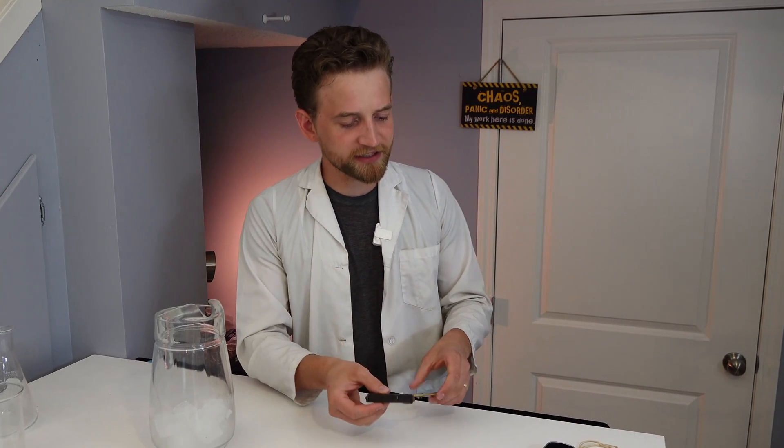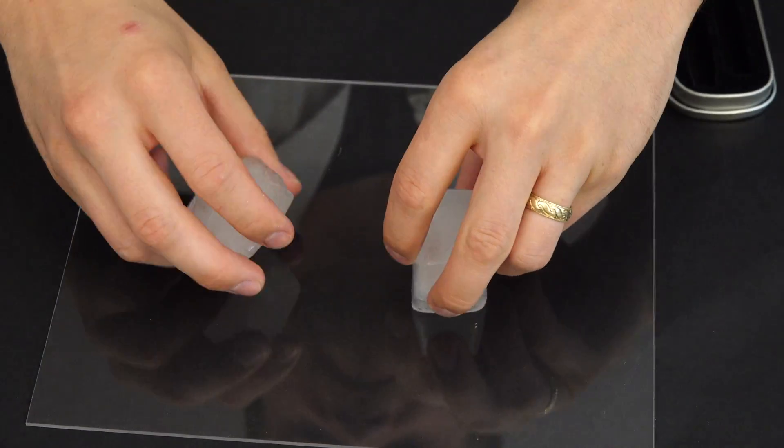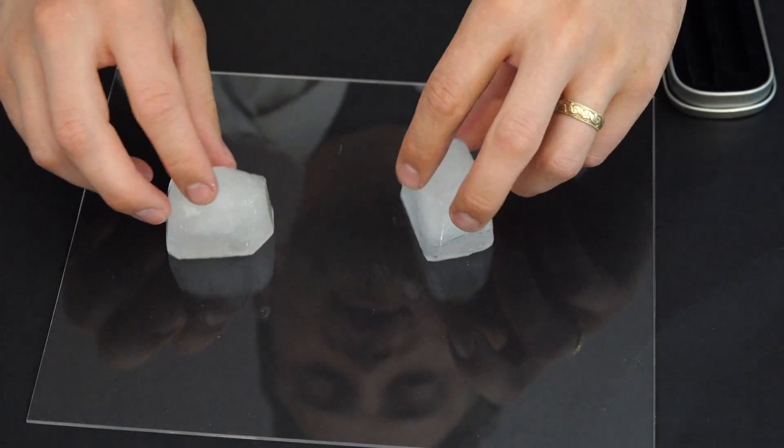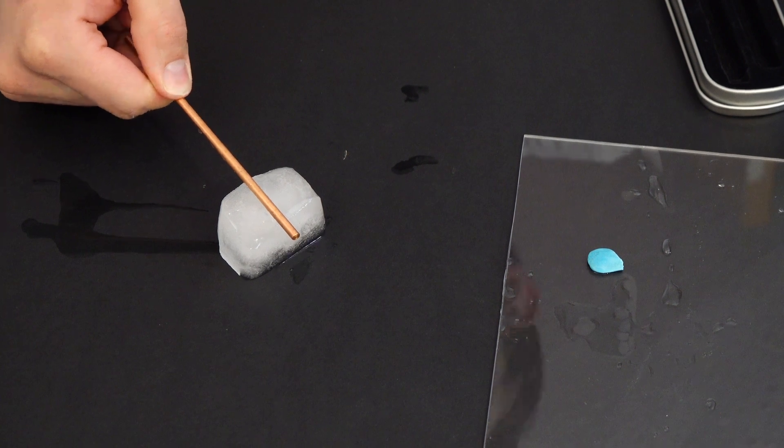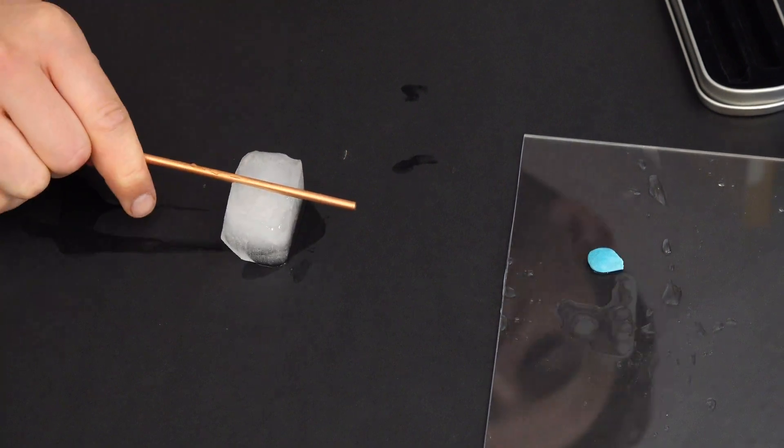We're going to talk about some of the cool applications of heat pipes later on, but for now let's do a little bit of a demonstration. I have two very similar copper pipes. This one is made out of pure copper. This one is also made out of pure copper, but it is a heat pipe. So now we get to try and show you exactly how efficient these heat pipes are. If I push down on this ice cube with a copper pipe, not much is going to happen.